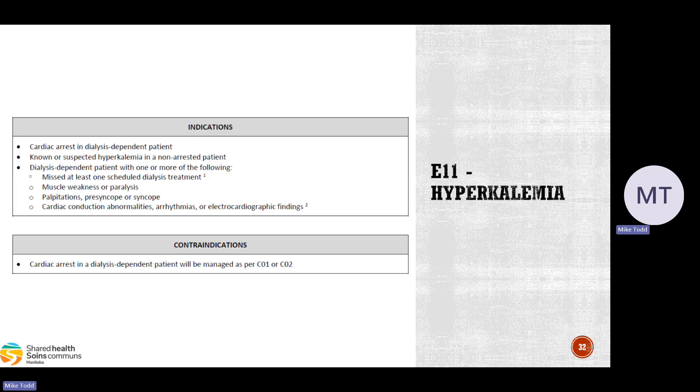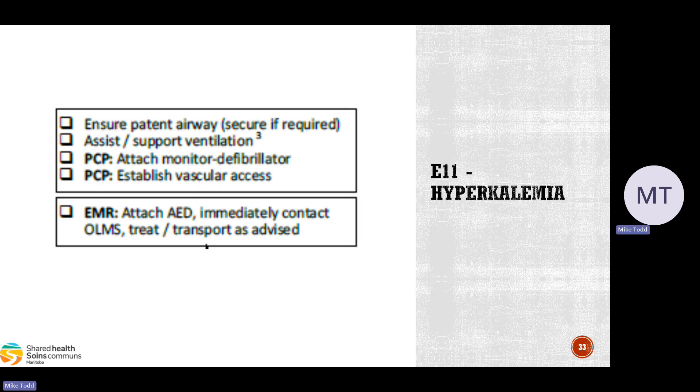Contraindication to E11: if the patient goes into cardiac arrest, we use our resuscitation CareMaps — not E11 alone — as the guideline. We use E11 concurrently alongside resuscitation so we can manage the cardiac arrest and the hyperkalemia simultaneously. The resuscitation guidelines take priority. Start with assessment: ensure the airway is patent and support or assist ventilations as needed. Respiratory acidosis from hypoventilation can cause potassium to shift from intracellular to extracellular, raising serum levels.